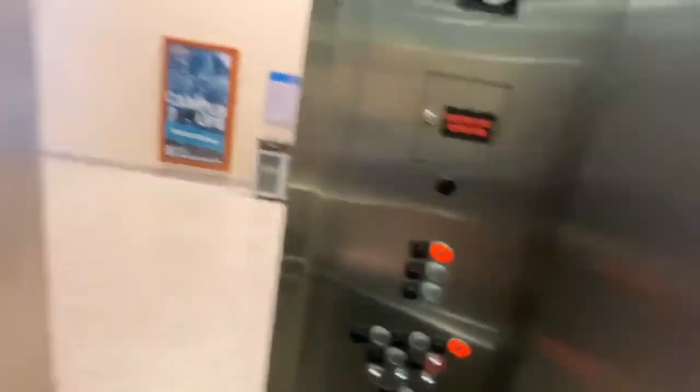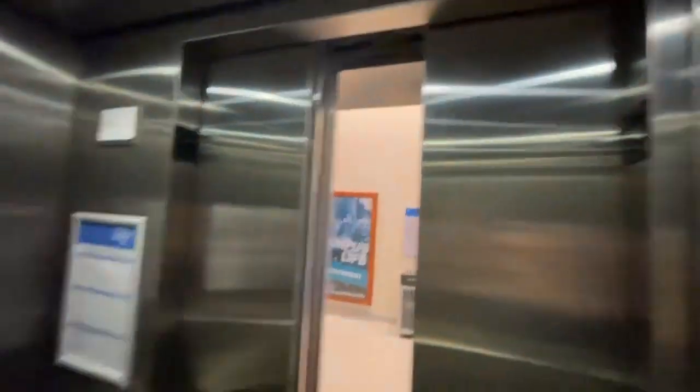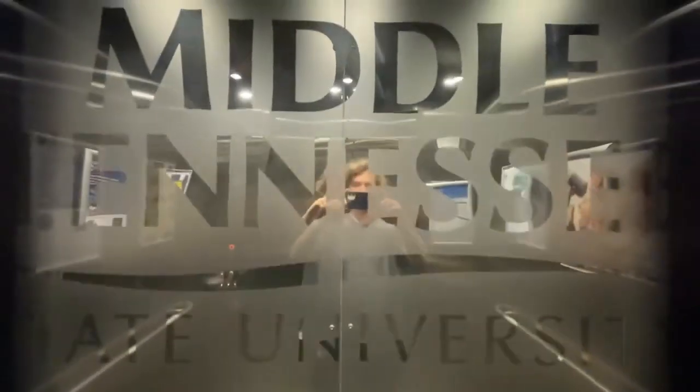And we're going to go to three. The door close button does work on this thing. 1768 MTSU Boulevard is the address.